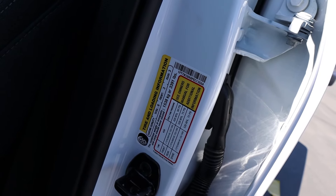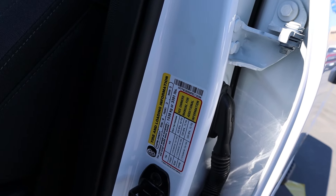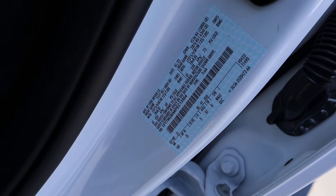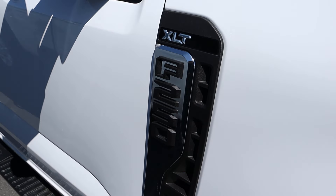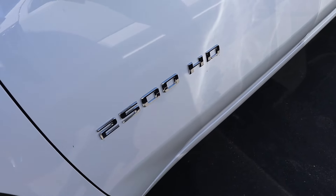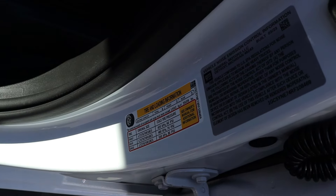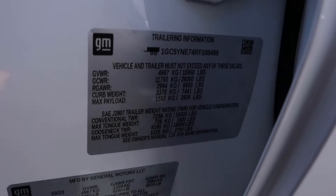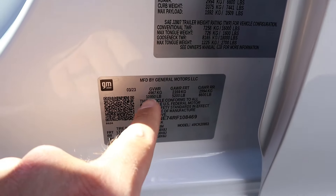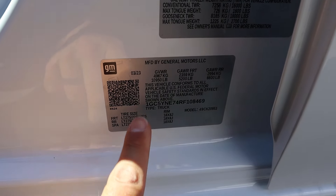With the Ford, payload capacity is 3,391 pounds, towing capacity is 17,900 pounds, and the gross vehicle weight rating is 10,000 pounds. Both are F-250 and 2500 series trucks. The Silverado specs show 3,509 pounds of payload capacity, 16,000 pounds of conventional towing capacity, and a gross vehicle weight rating of 10,950 pounds — a slightly higher GVWR.